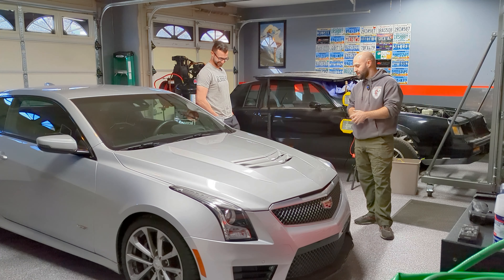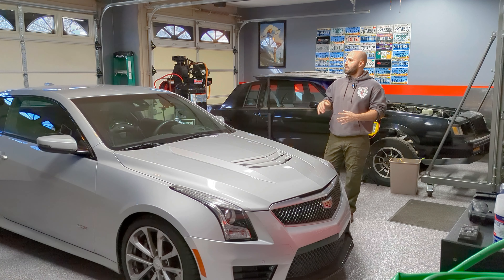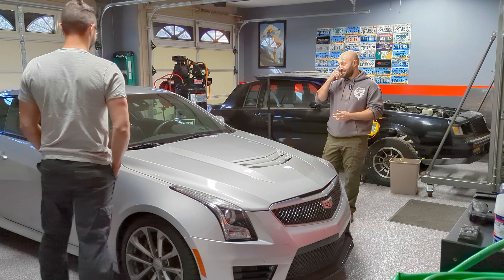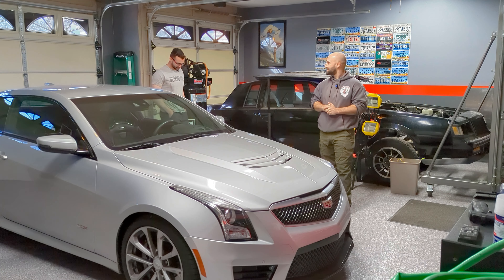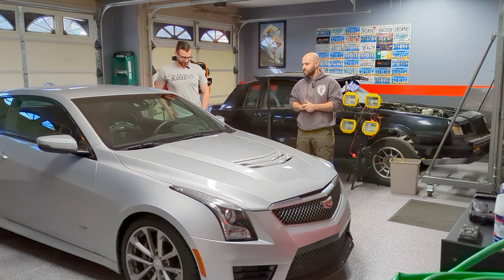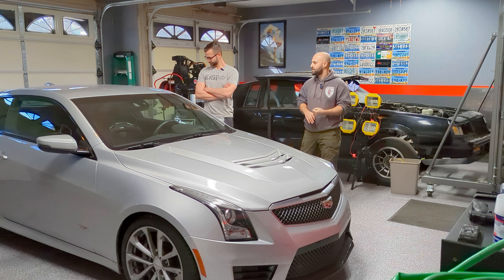First is this 2016 Cadillac ATS-V. For people that don't know, it comes with an LF4 3.6 twin-turbo, eight-speed automatic, and titanium connecting rods. The plans for this are fast as possible. First and foremost it's a daily driver — this one's probably the most daily driver of them all.